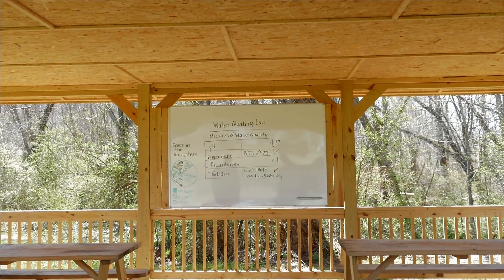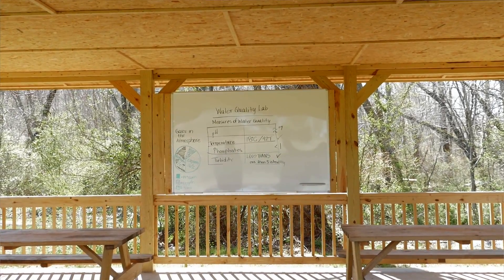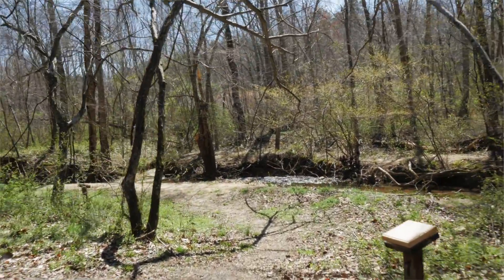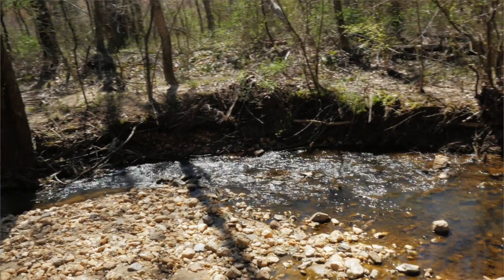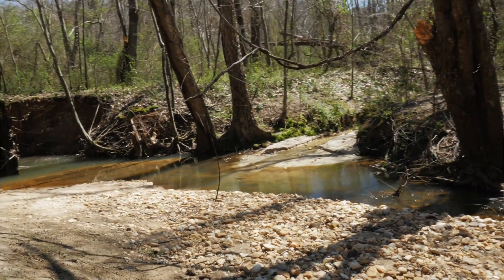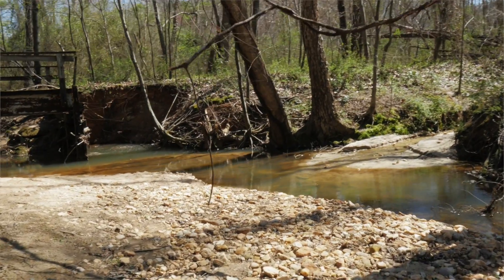We started our outdoor education center last year. I'm a big proponent of environmental education and I want students to be outside. We do use a lot of technology, but we feel there's a time and a place to get outdoors — students need to experience that. Some activities lend themselves better to being outside.